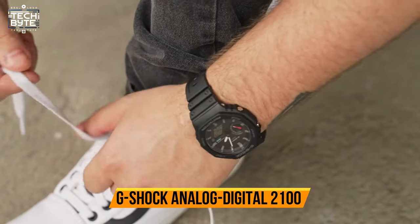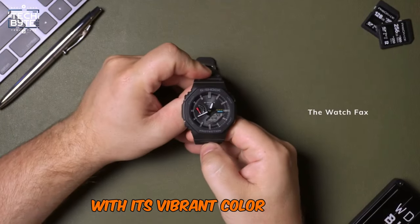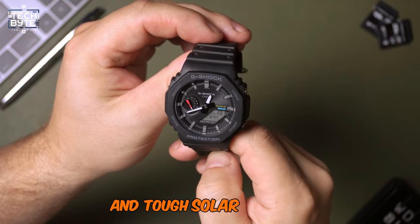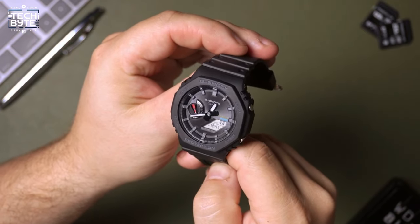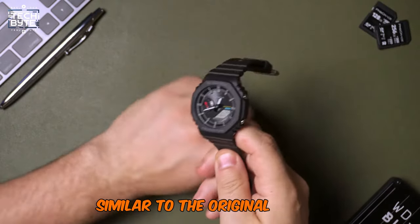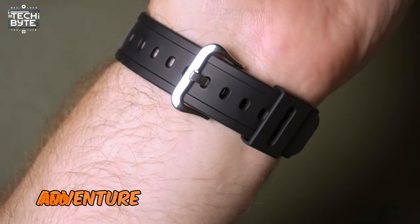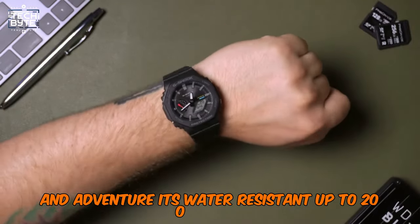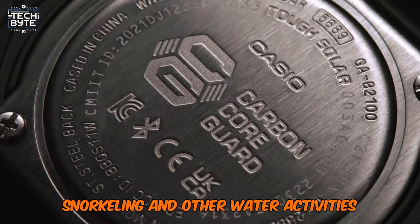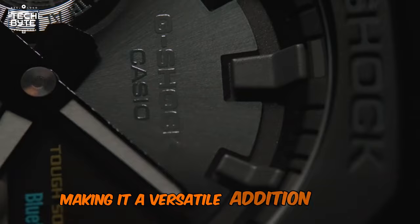Number 3: G-Shock Analog Digital 2100. The Analog Digital 2100 stands out with its vibrant color options and impressive features. It includes smartphone link for seamless connectivity and tough solar charging to keep it powered up efficiently. This model utilizes the carbon core guard structure, ensuring a comfortable fit similar to the original design. The Analog Digital 2100 is built for durability and adventure — it's water-resistant up to 200 meters, making it ideal for swimming, snorkeling, and other water activities. Whether you're looking for style or functionality, this watch offers both, making it a versatile addition to your collection.